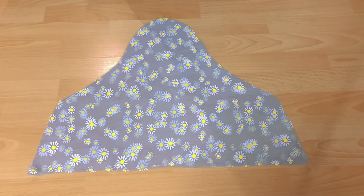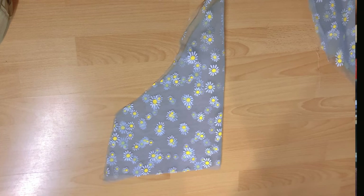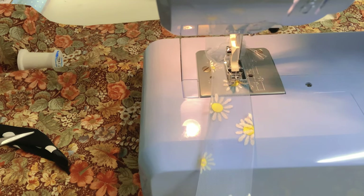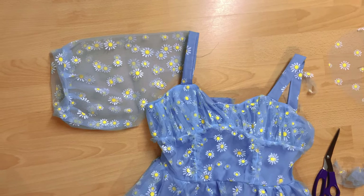Once that was done, I completely winged the sleeve pattern, though I did base it off a bell sleeve. I cut the sleeve patterns out, sewed the sides up, and then made a small cuff out of some leftover material, which I attached to the bottom of the sleeve after gathering it a little bit. All I had to do was attach the top of the sleeve to the straps, and that was it for the sleeves.